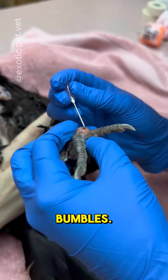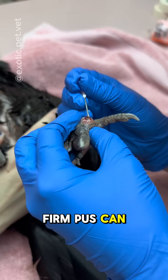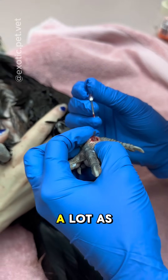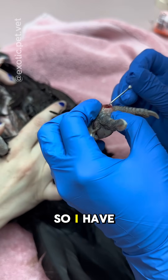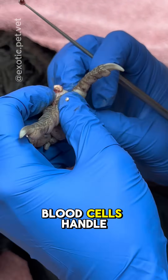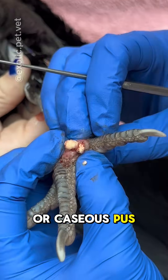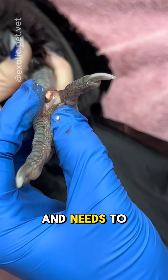Now it's time to debride the bumbles. The scabs are usually the tip of the iceberg, and once removed, firm pus can be flushed out. These often bleed a lot as the foot is very vascular, so I have used a tourniquet in severe cases. Due to the way that their white blood cells handle infections, birds often form very hard or caseous pus that is unable to drain by itself and needs to be dug out.